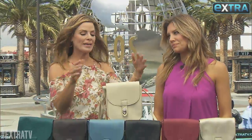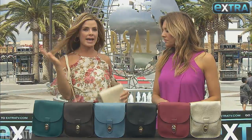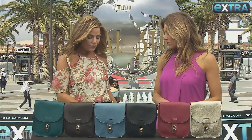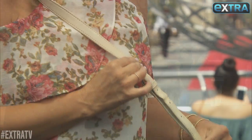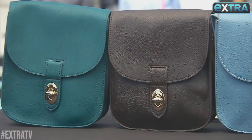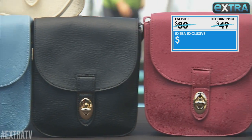This Perinda crossbody bag screams summer travel. It's the perfect size to carry all your essentials, and you can be completely hands-free. It features beautiful textured vegan leather, gold-tone hardware, and an adjustable strap so it'll fit all sizes. This retails for $80 but our Extra exclusive is just $25.